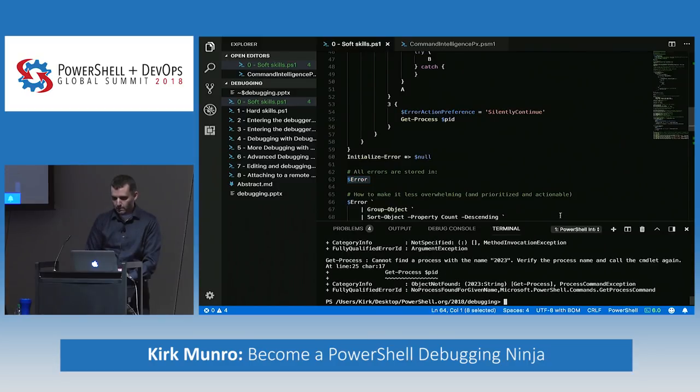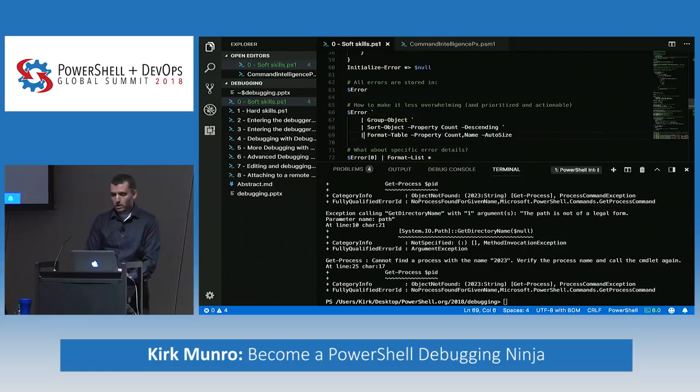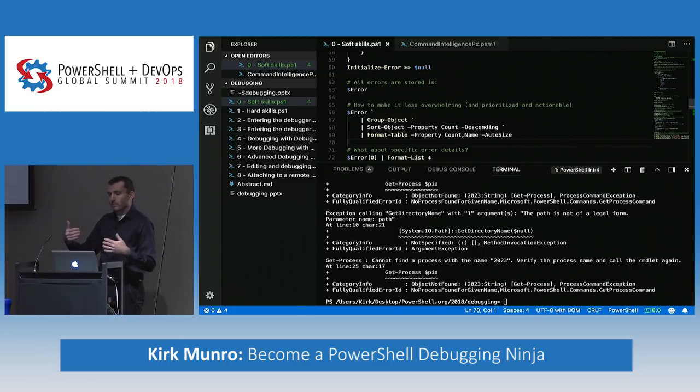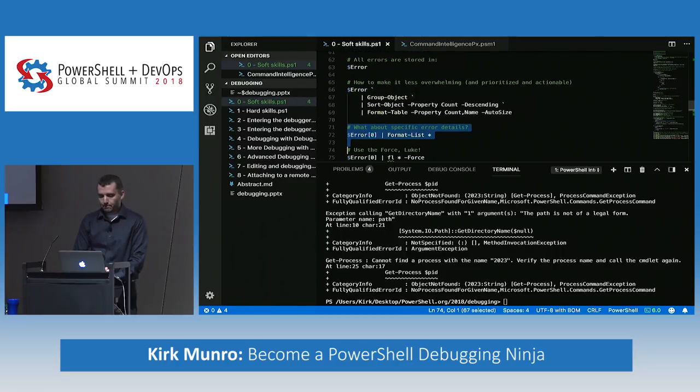When you look through all the errors, the output can be very overwhelming. Many errors in PowerShell are non-terminating, so a script can fail all over the place generating a whole lot of errors, and trying to digest that can be overwhelming. But there are certain tricks to break down that information — some of these come from software development. You might look at the most common errors, or the first error, because sometimes it can have a cascading effect.